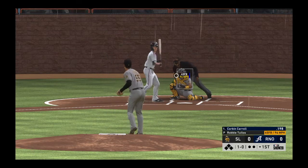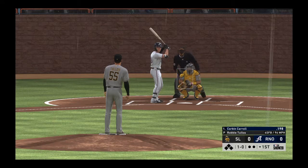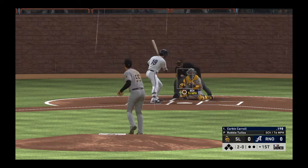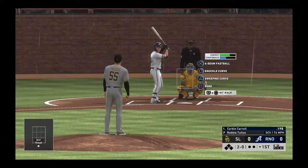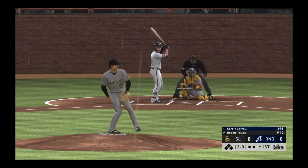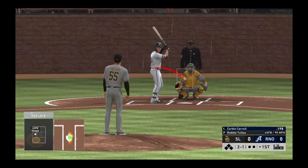The right fielder, Corbin Carroll, takes ball one. Ball two. We all know he's not the greatest threat with the bat up there — his numbers certainly aren't that pretty. But I give him credit, he's really working the count right here. Two balls and a strike to count.